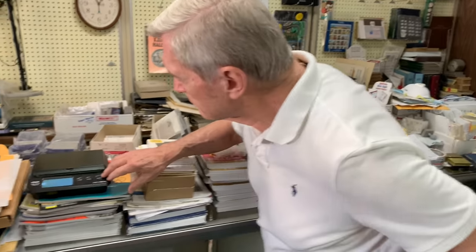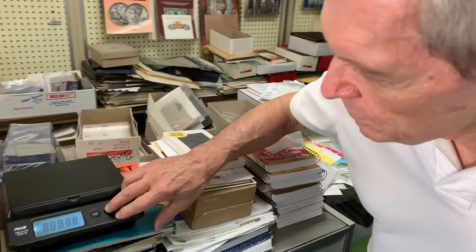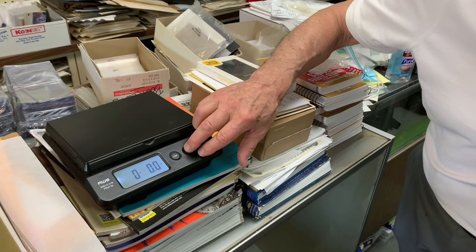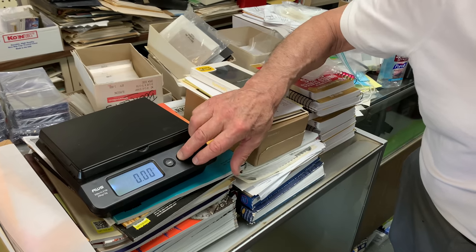Thanks a lot, Tim. As always. It weighs about 248 grams. Let's just check and make sure — could be 247 or 246, but somewhere in that range.